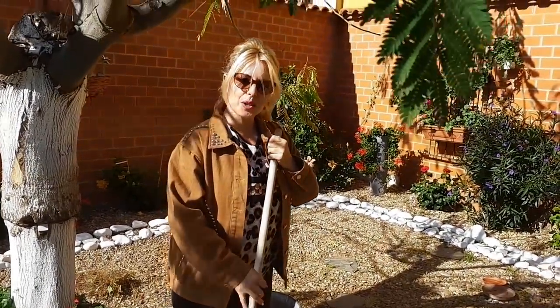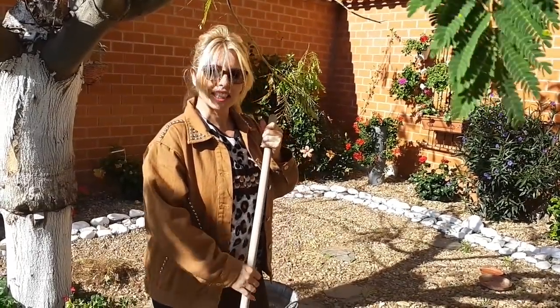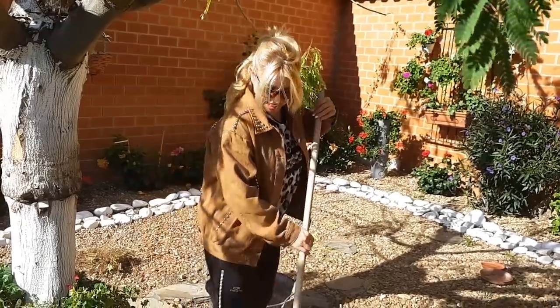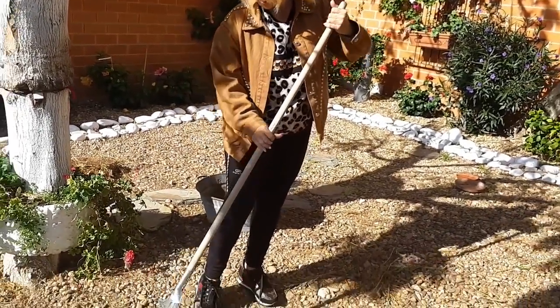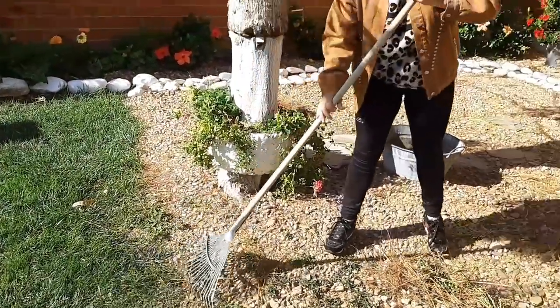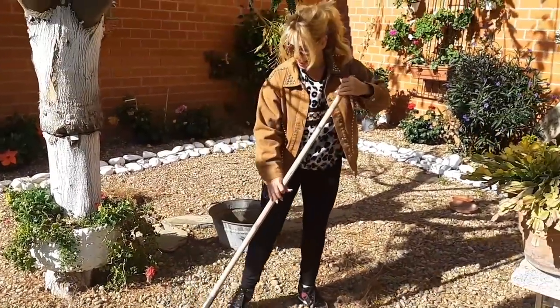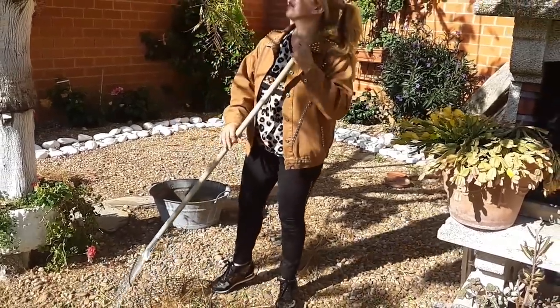Hoy quiero compartir con todos mis seguidores lo que hago todas las mañanas en mi jardín: barrer las hojas del otoño. Me encanta. El árbol ya tiene casi todas sus hojas en el suelo. Y ahora le tengo que hacer la poda. Le quitaré todas las ramas finas.